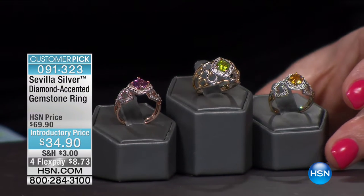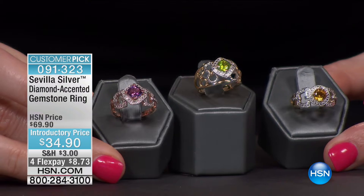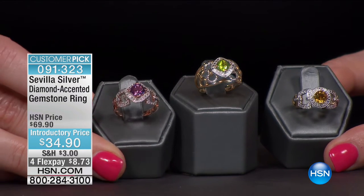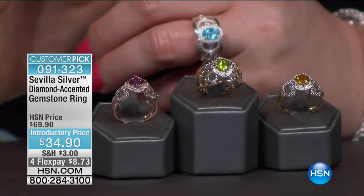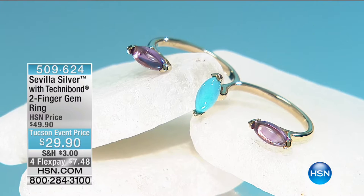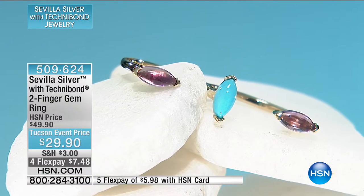Here is our diamond-accented gemstone ring at $34.90 — this is the lowest price we've ever offered. To be able to combine precious metal with genuine gemstones is out-of-this-world sensational. Coming up next hour: pink amethyst, peridot, citrine, and blue topaz. All are in different metals — rose with your pink amethyst, yellow gold with citrine and peridot, and white sterling silver with your blue topaz. Full presentation to come.